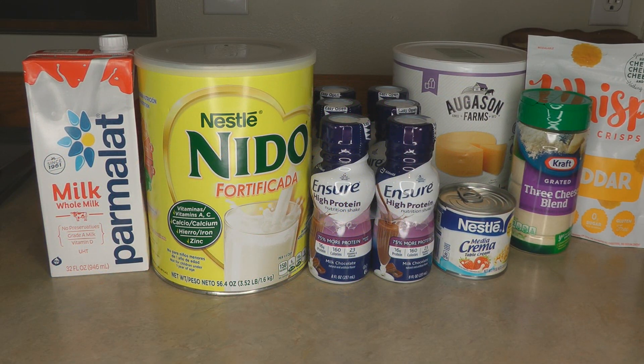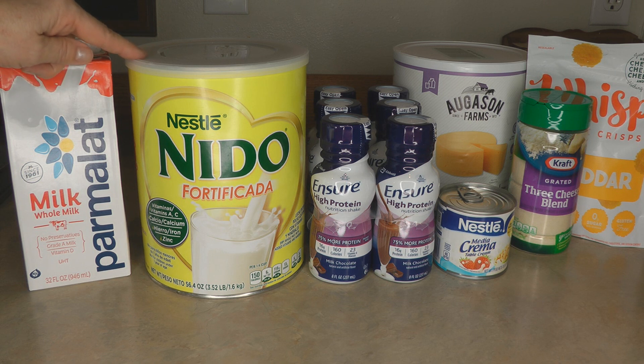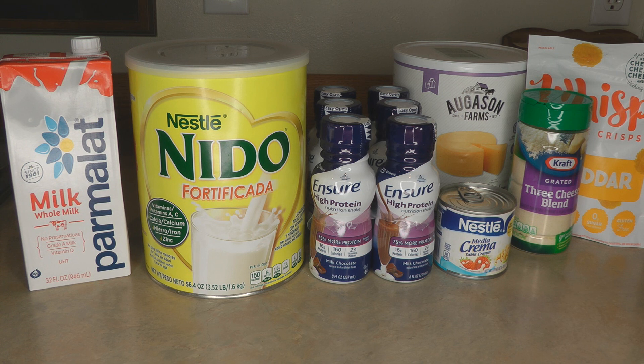Looking at dairy products, whole milk like Parmalat has eight grams of protein per serving, as does the Nido Fortificata powdered milk. This is a great powdered milk — you can find it at Walmart or order from Amazon. It's not very expensive, it's easy to stir into water, it doesn't clump up, and it's actually tasty. It's the only kind of powdered milk I buy anymore. High-protein powder or pre-made shakes are also great for your bug-out bag, with 16 grams of protein per serving.